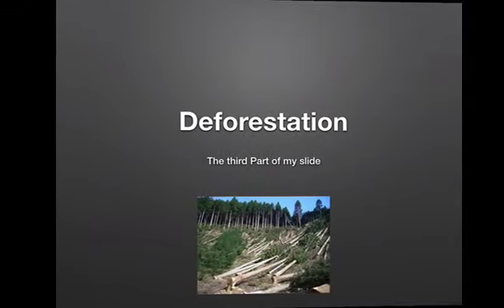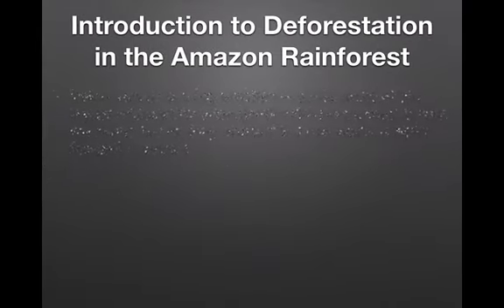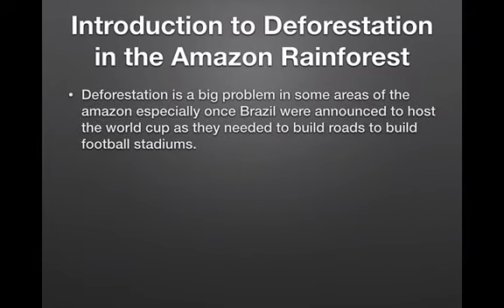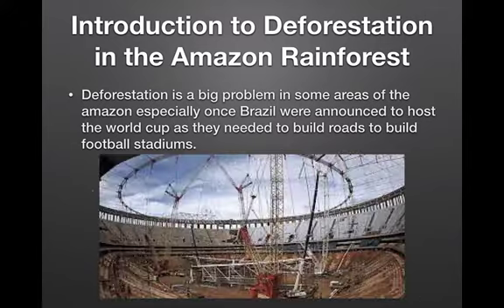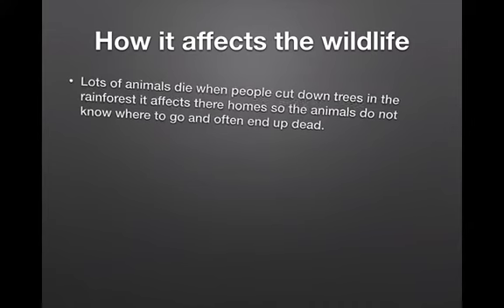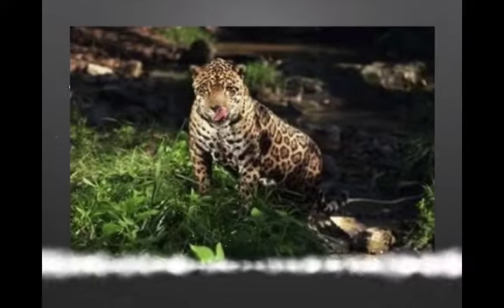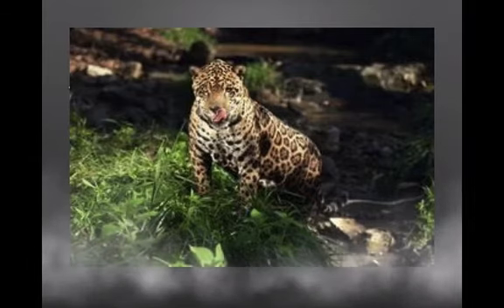Deforestation — the third part of my slide. Introduction to deforestation in the Amazon rainforest. Deforestation is a big problem in some areas of the Amazon, especially once Brazil were announced to host a World Cup, as they needed to build roads to build football stadiums and carry cargo. Here is a picture of them building the football stadium. Lots of animals die when people cut down trees in the rainforest. It affects their homes so the animals do not know where to go and often end up dead. Here is a picture of a cheetah running away from deforestation.